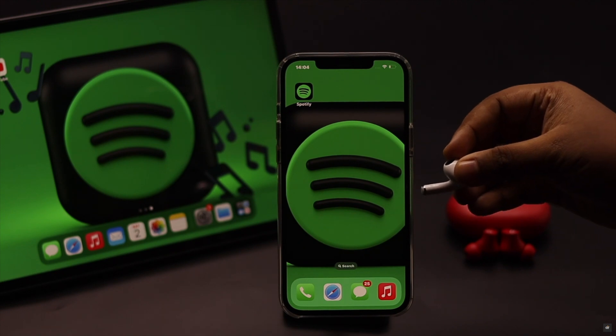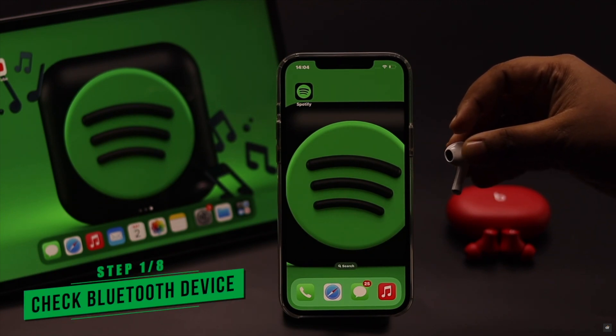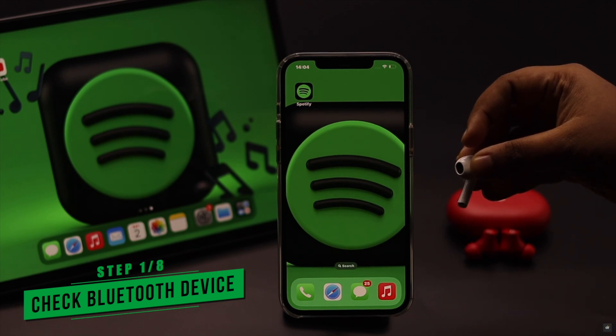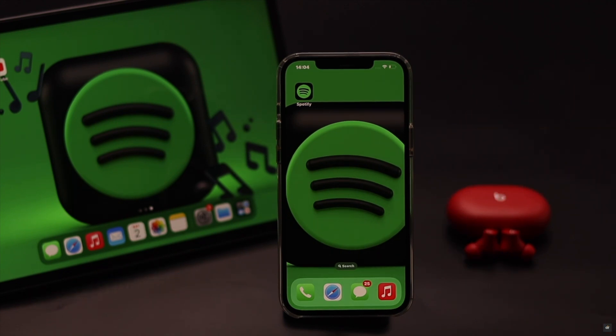Before you do anything else, keep in mind that if you are listening to Spotify with a Bluetooth device like Bluetooth headphones or a speaker, you might accidentally press some buttons or sensors which can cause this problem. So make sure that is not the cause. If it is not the problem, check out the next ways.